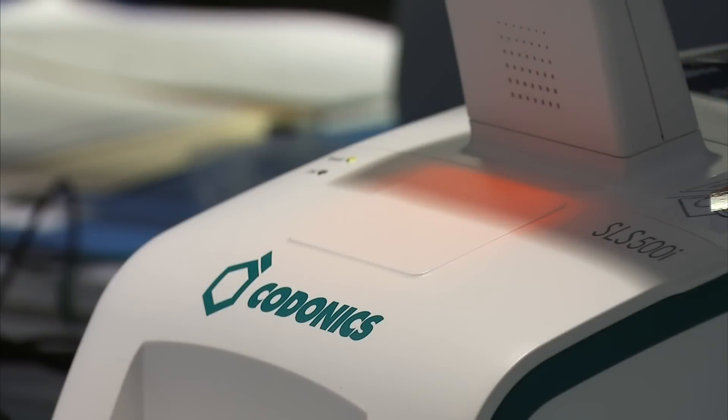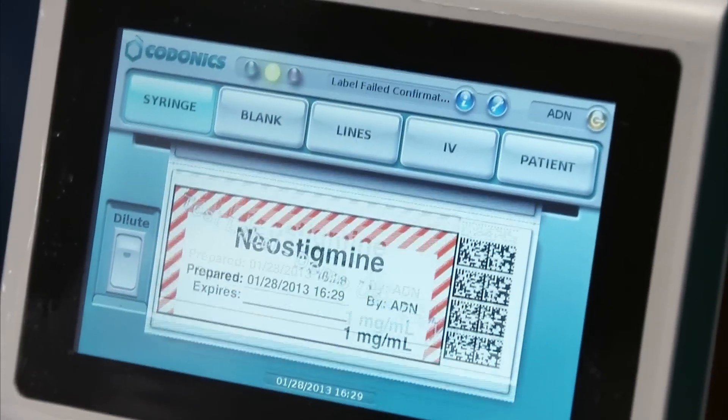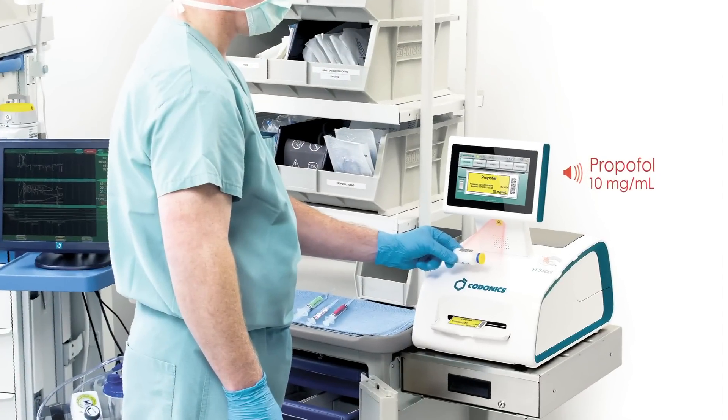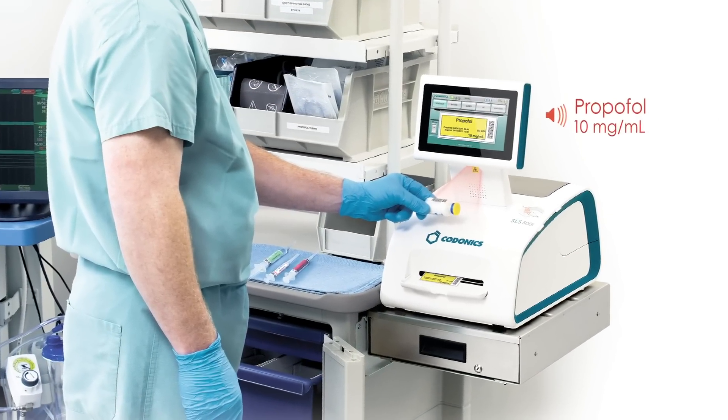One of the prevalent errors in medical practice today is medication-related. With the SLS, vials are confirmed on scan. Labels are absolutely legible, meeting hospital accreditation and international standard requirements. And if I grab the syringe and scan it into the SLS or into an anesthesia information management system, I can confirm that I have the right syringe that I'm intending to give to the patient.